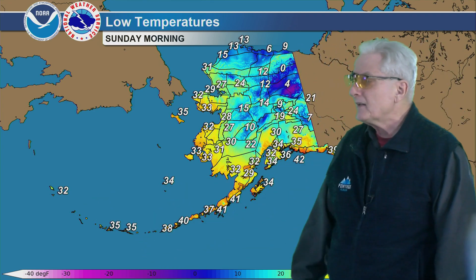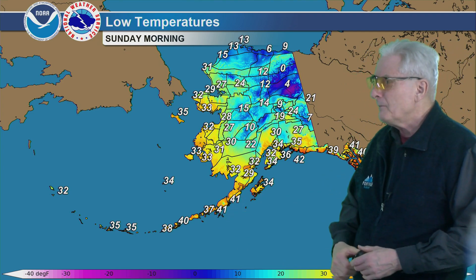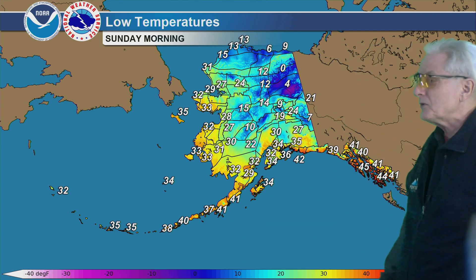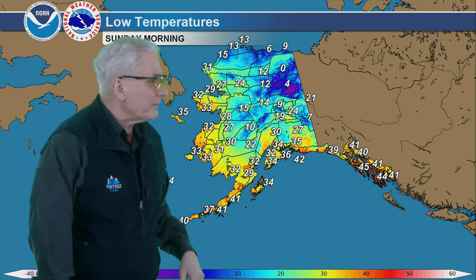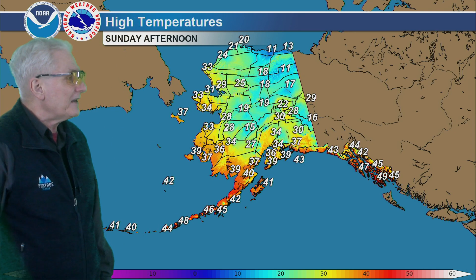Mid-30s for Adak and Atka. Upper 30s to lower 40s for the Alaska Peninsula — upper 20s to lower 30s for Bristol Bay. Mid-30s for Kodiak Island. 30 to 35 for south-central Alaska. 40 to 45 for the Panhandle. And 5 to 15 in the central part of the state.